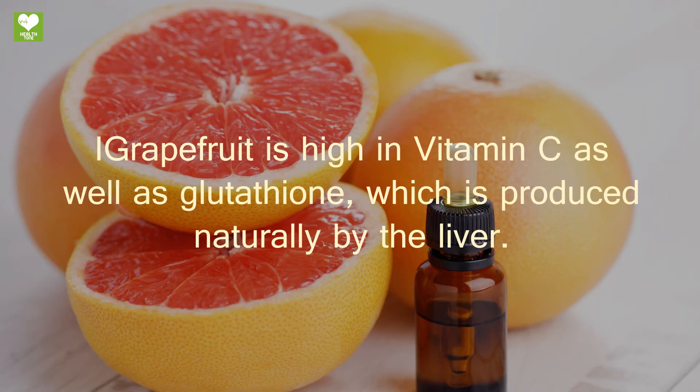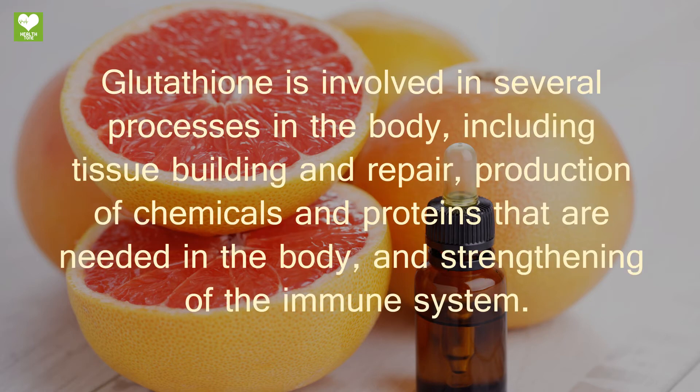Grapefruit is high in vitamin C as well as glutathione, which is produced naturally by the liver. Glutathione is involved in several processes in the body, including tissue building and repair, production of chemicals and proteins needed in the body, and strengthening of the immune system.